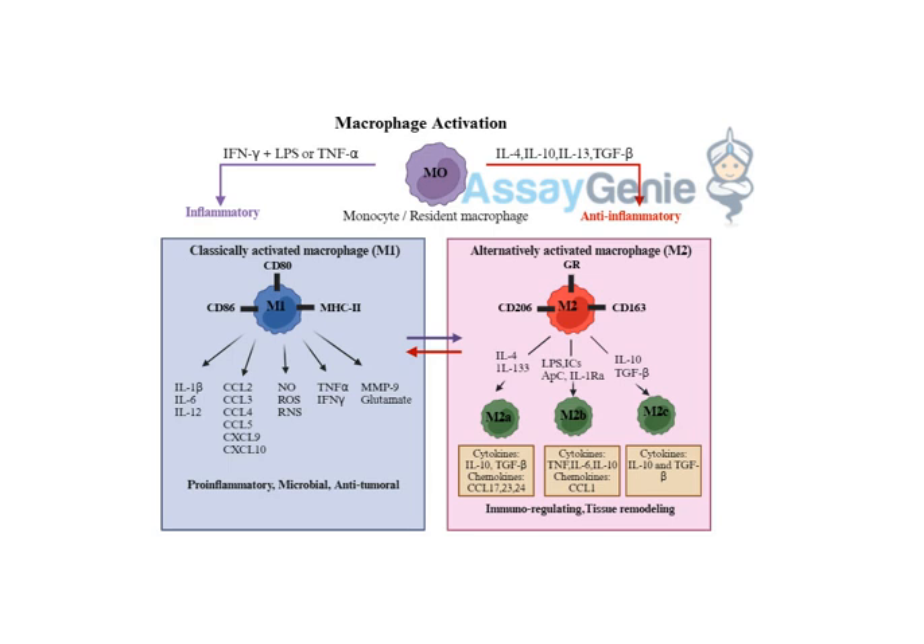This research isn't just limited to cancer — understanding macrophage activation could also lead to better treatments for infectious diseases. A successful immune response to an infection requires a carefully orchestrated dance between M1 and M2 macrophages. Initially you need that strong M1 response to eliminate the pathogen, but once the infection is under control it's equally crucial to shift towards M2 activity to resolve inflammation and repair the damage caused by the infection.